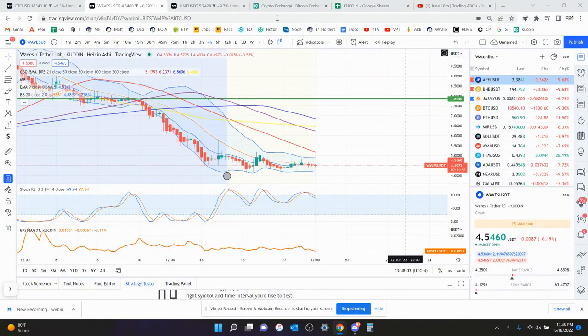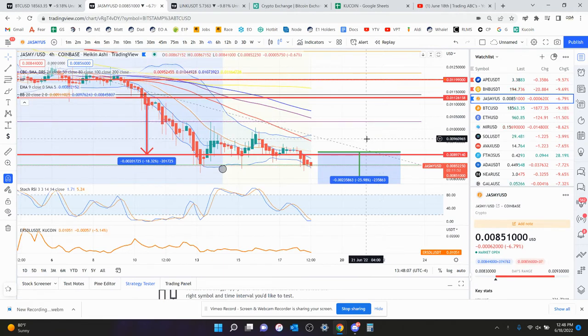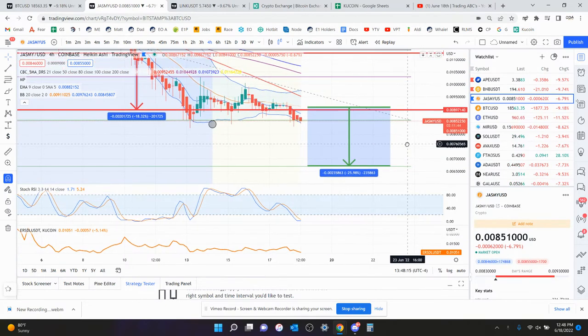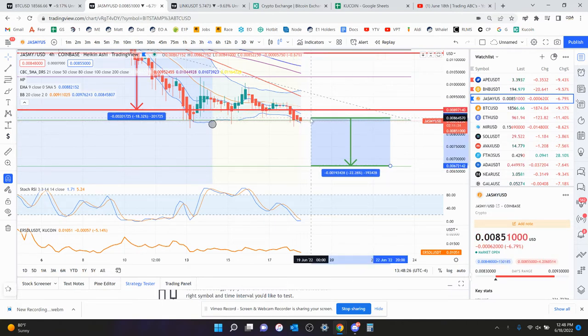Let's look at Jasmine. We broke that support up here at nine tenths of one percent. Your next level is 0.0066 pennies, which is 66 hundredths of a penny — that's where you're going. The measured move from the nine tenths of a penny area was a 26% decrease, so you still have quite a ways to go.